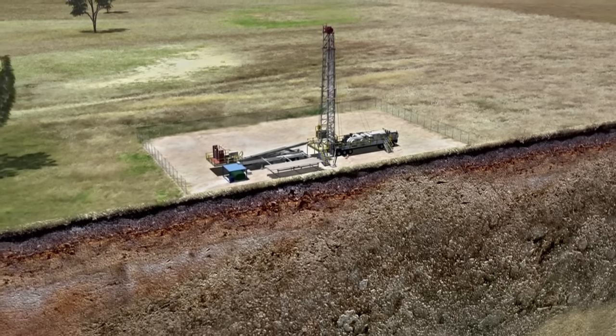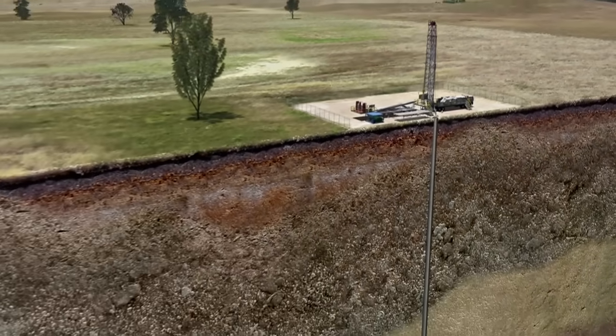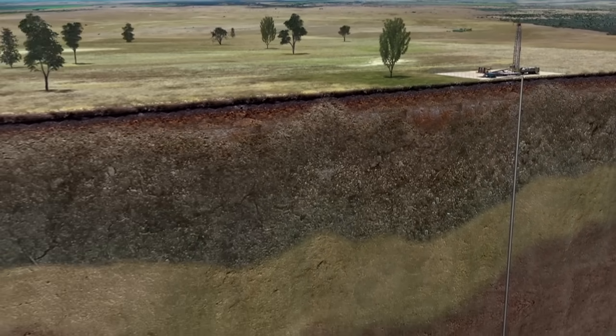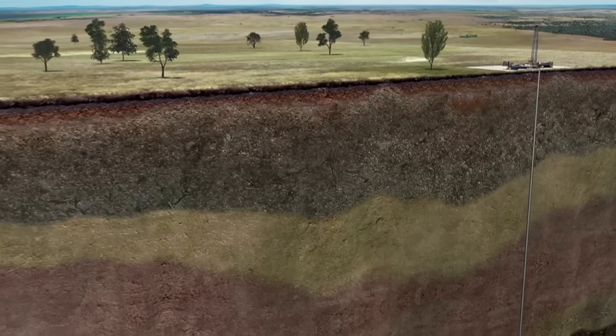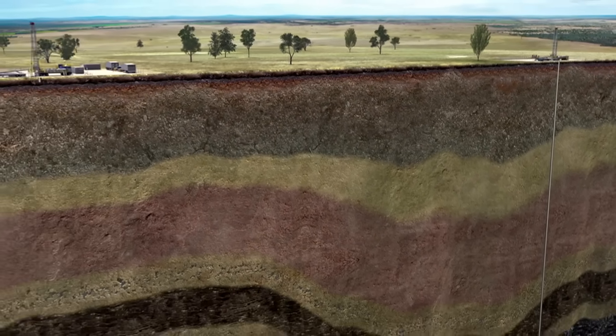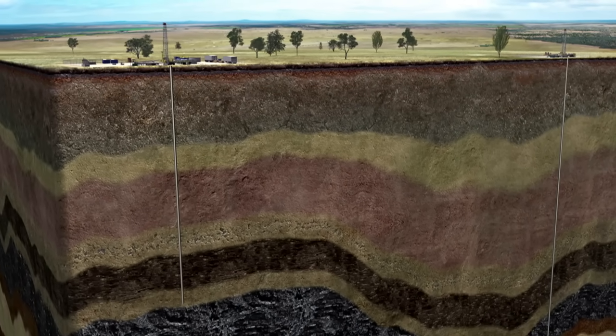This data can be combined with core hole drilling, where samples of the earth are taken in order to get a better picture of the exact depth of the coal, as well as its gas content and quality. Using the same process that landholders use to drill a water bore, a pilot well may be drilled if the data indicates that an area may contain good quantities of gas.